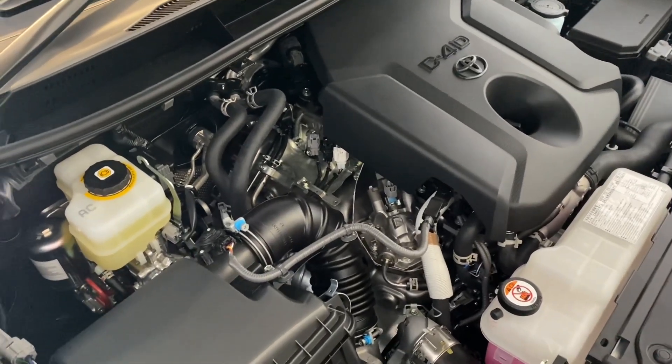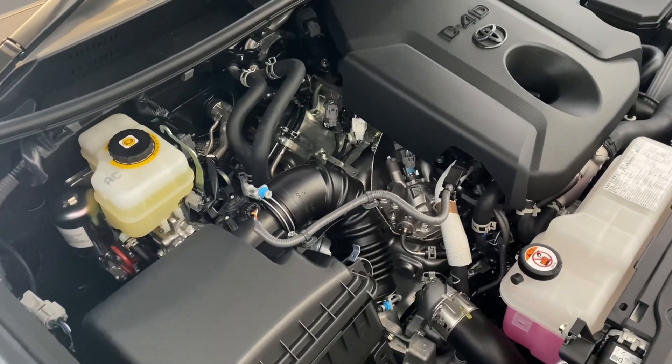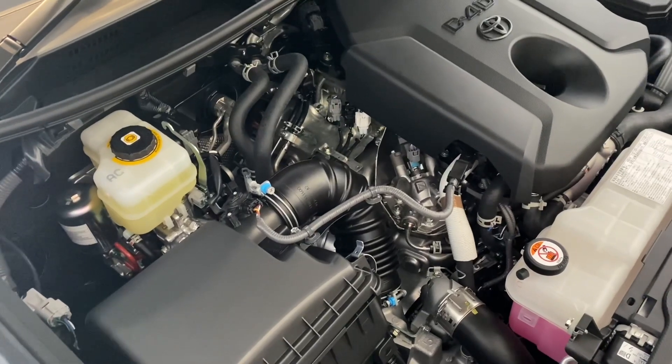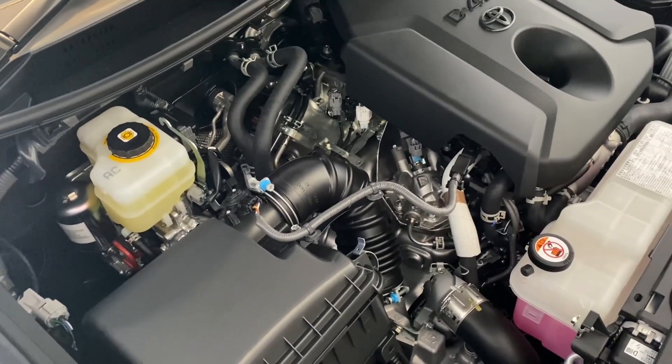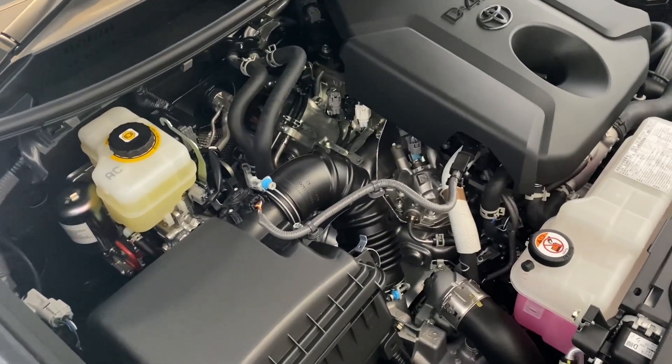Hi everyone. I've recently had a question about the Prado and the problems with the diesel particulate filter, or DPF, so I thought I'd make a quick video to share my thoughts.